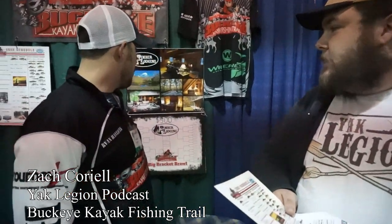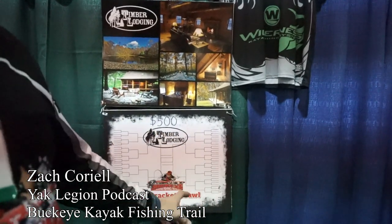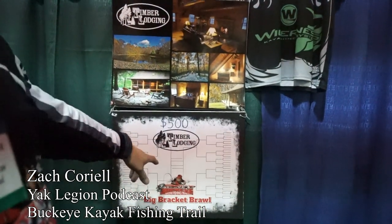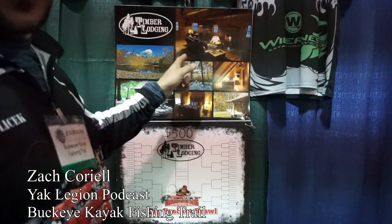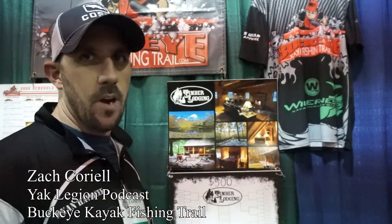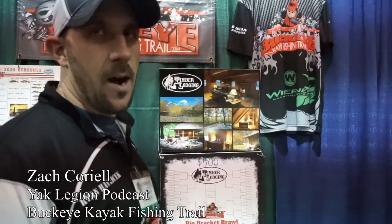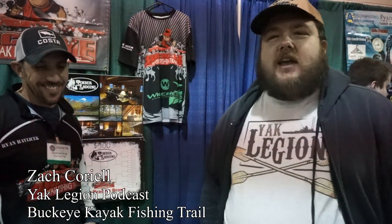The big bracket is basically like a NCAA tournament — single elimination. It starts in April and goes to September. If you make it all the way to the championship in September, the winner gets 500 bucks cash, a weekend getaway at Timber Lodge and Cabin, and a WWE-style championship belt. It's a $30 entry fee — you can't beat it. It's going to be the best 64 anglers. Imagine showing up to the next kayak tournament with that championship belt. We're talking some wrestling-style freaking infamy. It's going to be awesome.